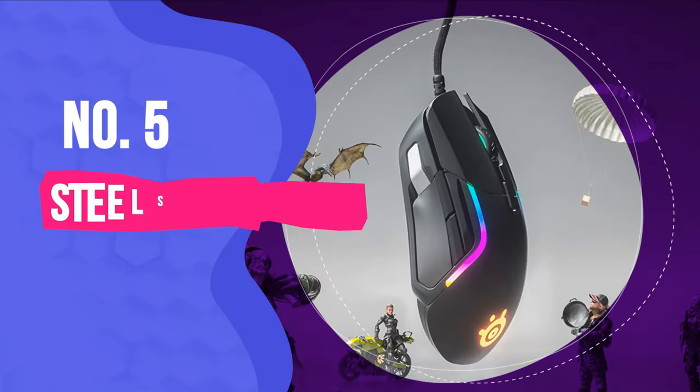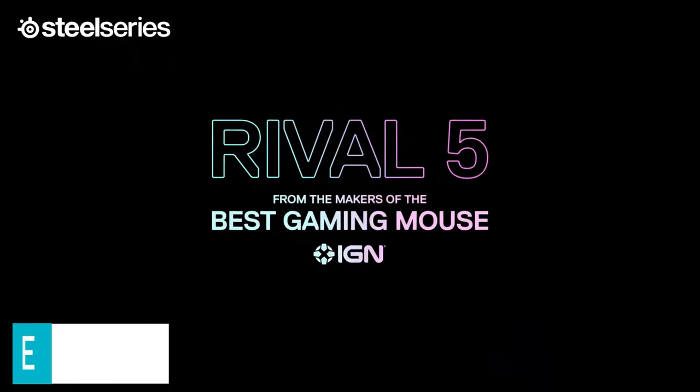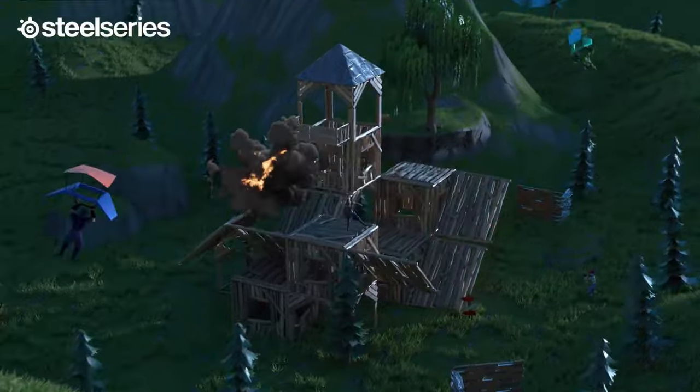Number 5: SteelSeries Rival 5. Our top 5th pick goes to the SteelSeries Rival 5 for being impressively capable and stunningly affordable. This pick doesn't leave much else to be desired with its $60 price point and versatility.